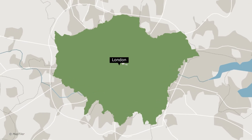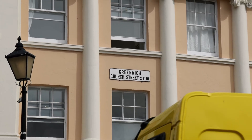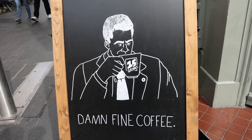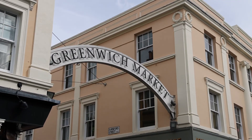We've traveled to the southeastern part of London today and we're going to take you on a tour of Greenwich. The first thing we need to do is get some coffee. We're going to 15 Grams Coffee House to get our much-needed fix of caffeine. The coffee house is located inside of Greenwich Market, so after we get our coffee we're going to explore the market.